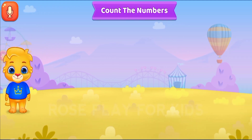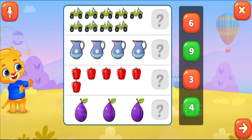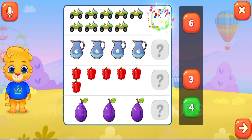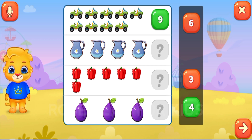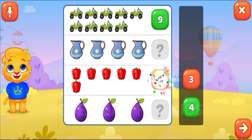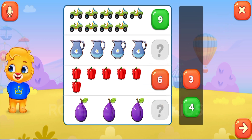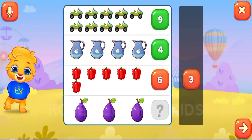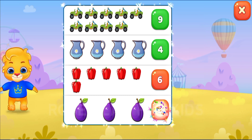Count the numbers. Nine. Six. Four. You're doing good. Three.